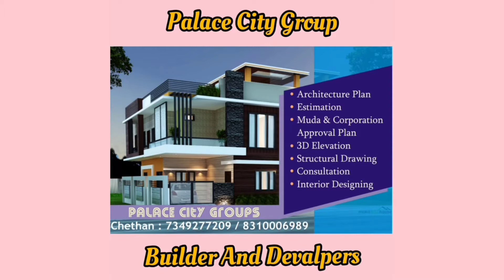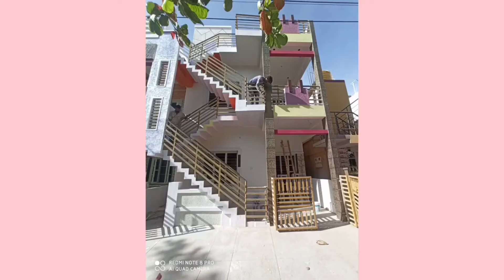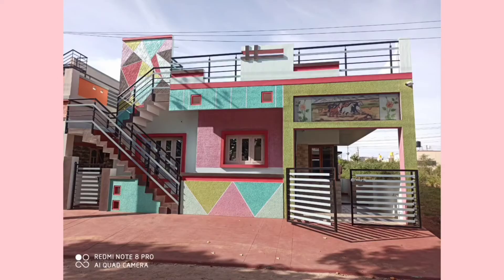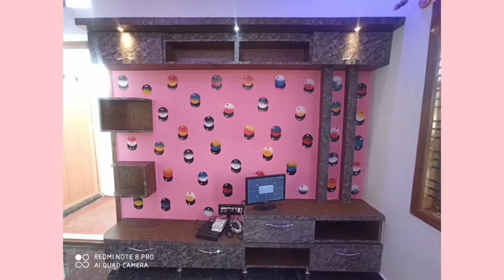We also do construction and interior designing. We build 20x30 single floor, 20x30 ground and first floor, 20x30 duplex, 30x40 single floor, and 30x40 duplex. We also do interior designing like TV cabinet work.